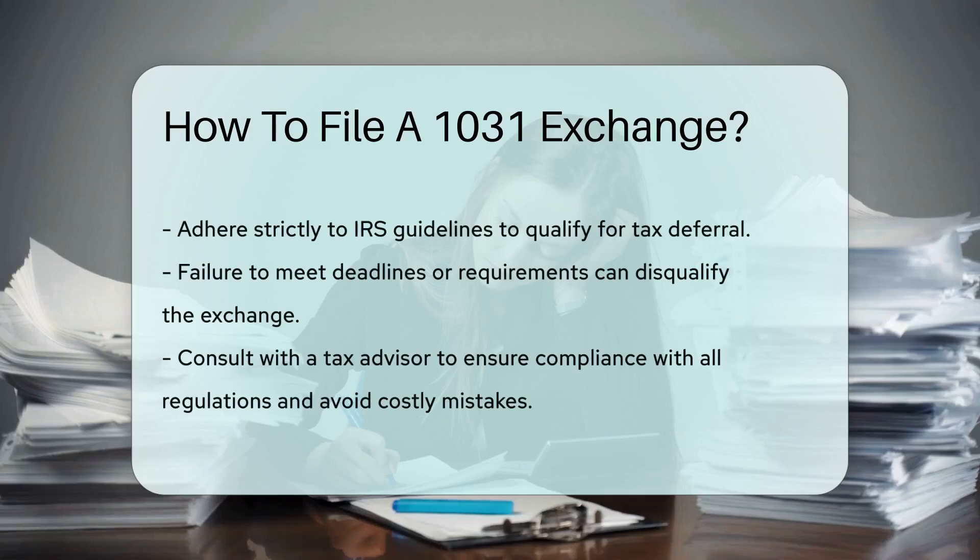You must adhere strictly to IRS guidelines to qualify for tax deferral. Failure to meet deadlines or requirements can disqualify the exchange. Consult with a tax advisor to ensure compliance with all regulations — this can help avoid costly mistakes.